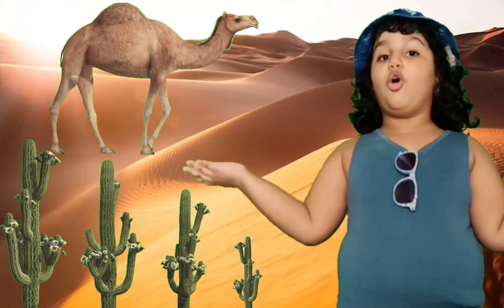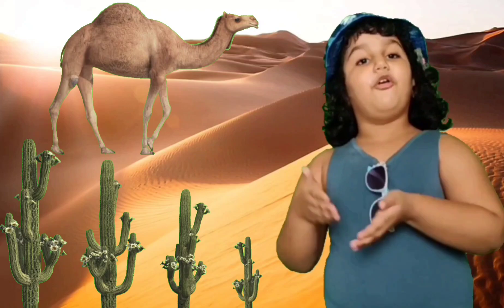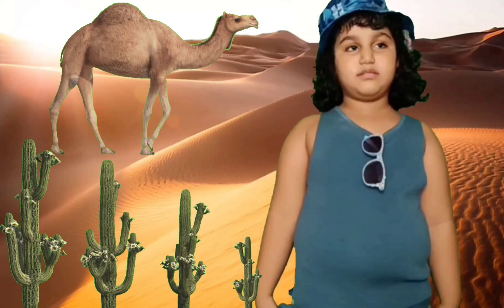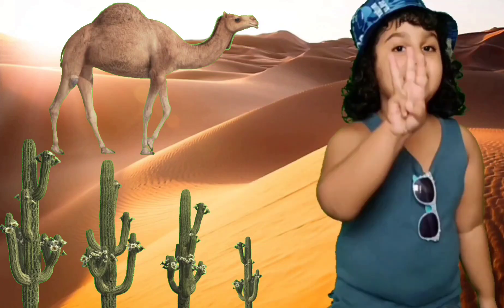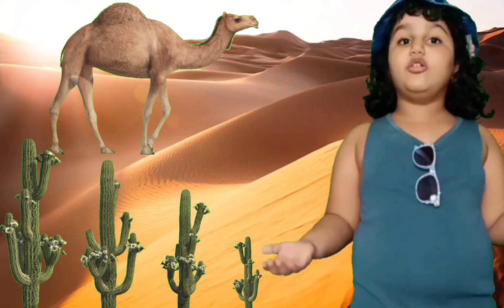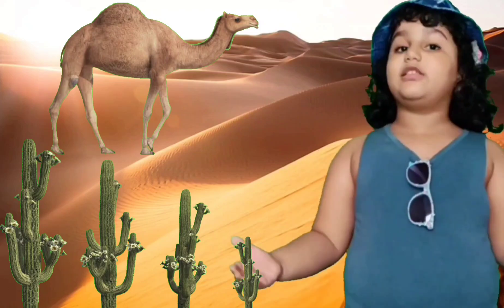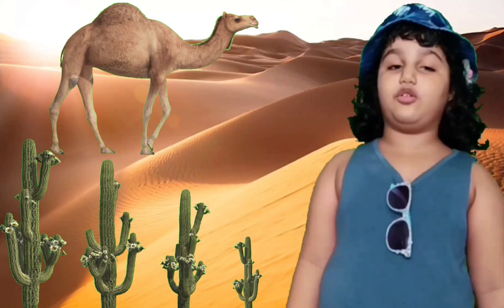Now let me tell you about hot region animals. Camel. Camel is called the ship of the desert. Because it carries heavy loads from one place to another. Camel stores fat in their humps, and because of this they can live for weeks without food. Camel has three eyelids to protect their eyes from sand, and camel can completely close their nostrils so that sand does not enter their nose. Camel have thick lips so they can eat cactus, even though cactus have thorns.